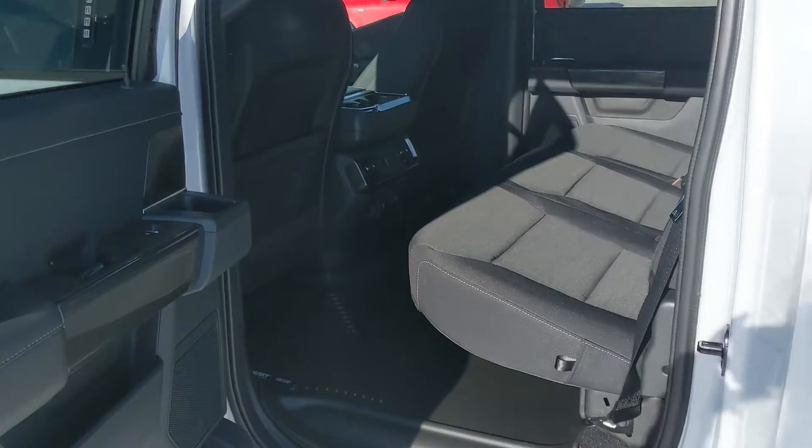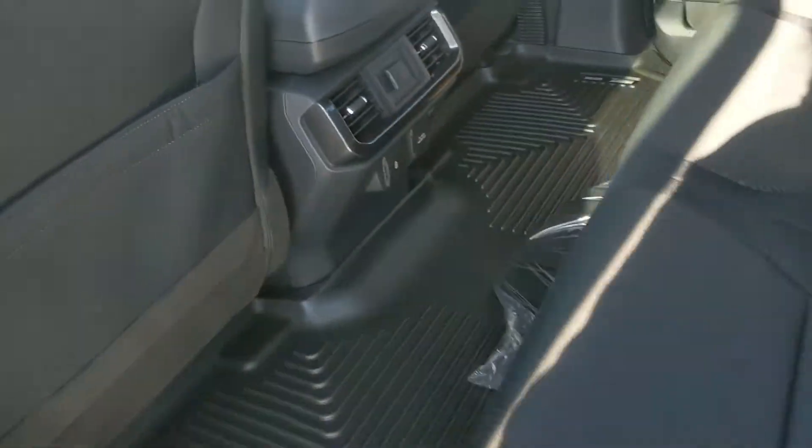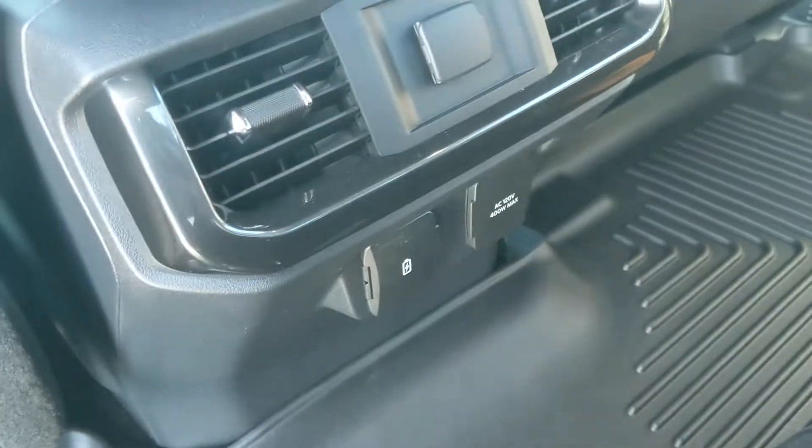Let's take a look inside. First, looking into the back seat where you have comfortable seating for three that can be lifted up and out of the way to accommodate any other cargo. In the middle you have two cup holders with a 12 volt power outlet, USB and USB-C, and a 120 volt power outlet.